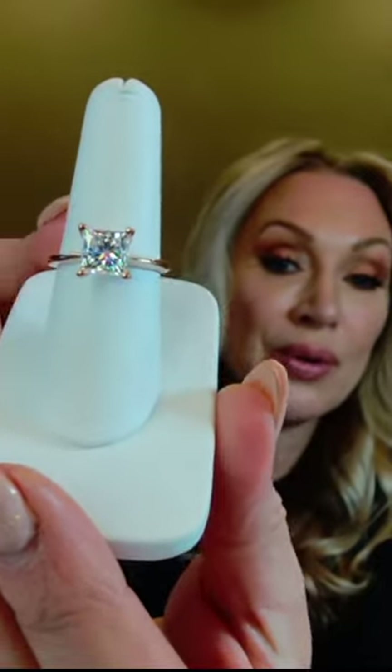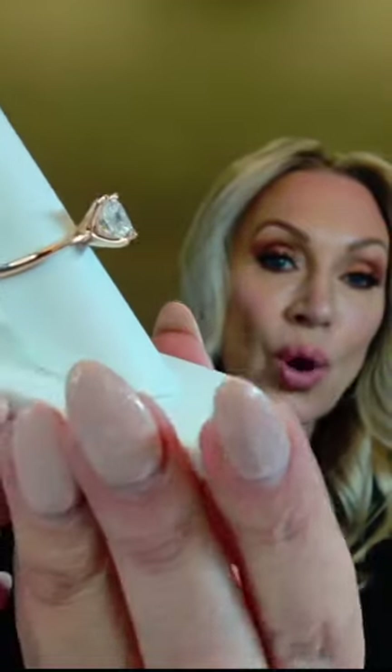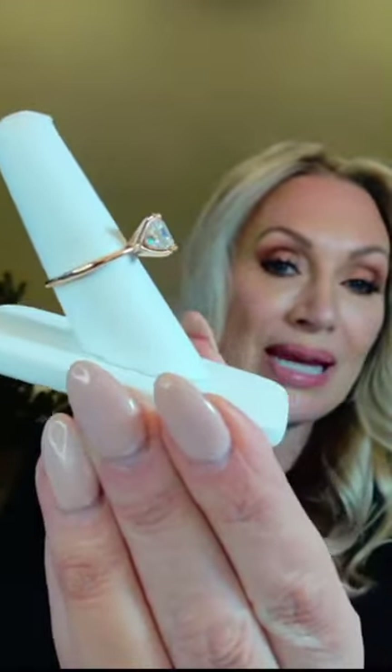We're showing you here a 1.92 carat princess cut. This is set in rose gold. You can see that it's rose gold because of the peachy pink hue — we've added copper into the alloy of the gold to give it that soft look.